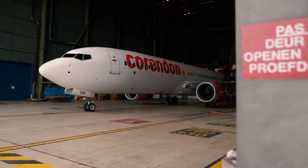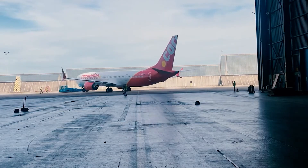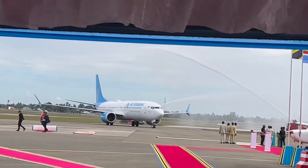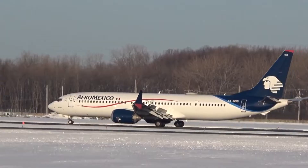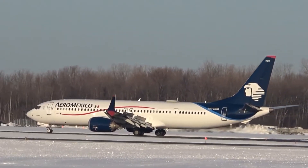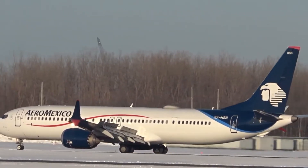The main point of contention was the MCAS, a flight control system implicated in both crashes. Boeing undertook a comprehensive review and modification of the MCAS and other systems, working closely with regulatory bodies. After rigorous testing and scrutiny, the FAA lifted the grounding order in November 2020.